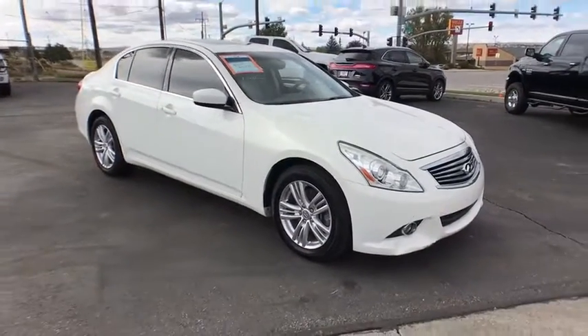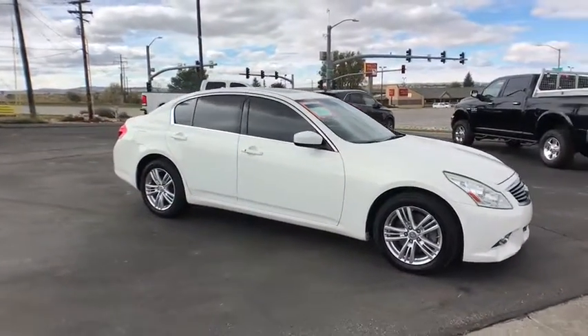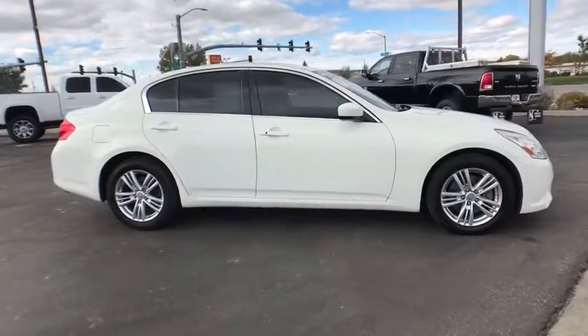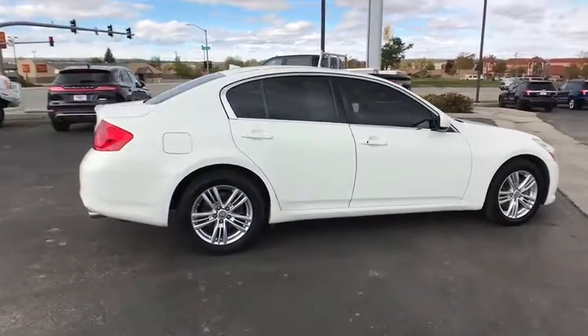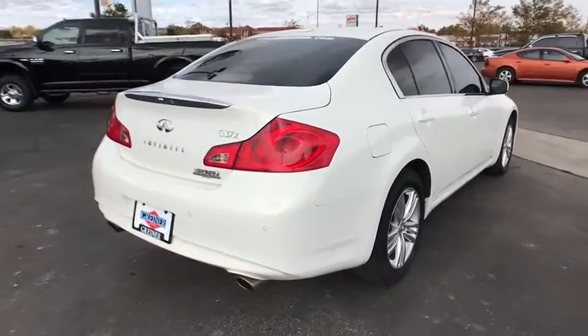The 2013 Infiniti G37. A deeper level of performance, a new level of exhilaration. The car is blistering quick yet returns 21 mpg overall.